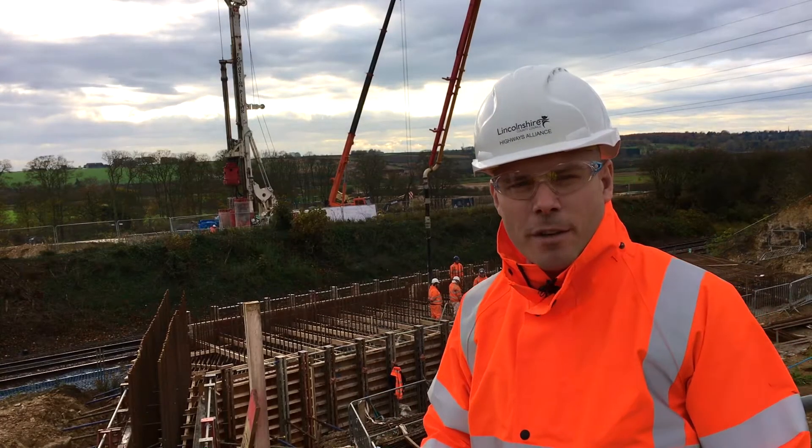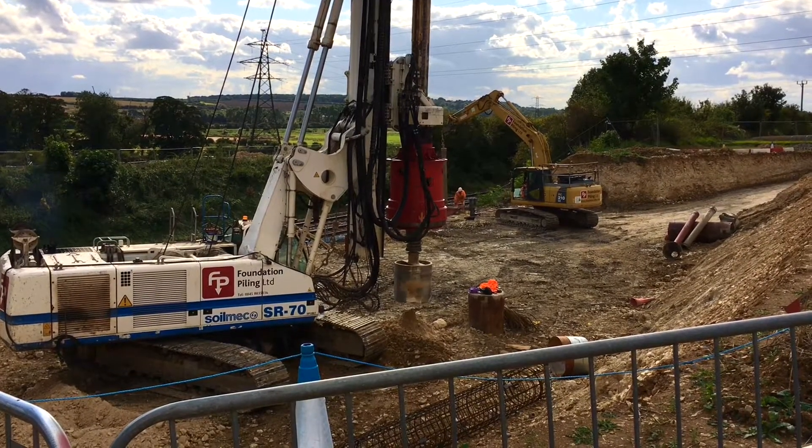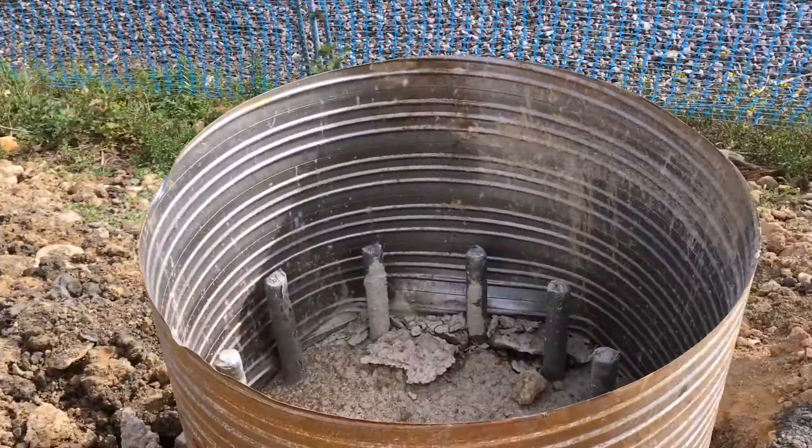We've got the tall rig itself, which is the white one, and that drills down to about 30 metres in this location. Then the crane itself will lift in the steel reinforcement cages to strengthen that concrete pile.